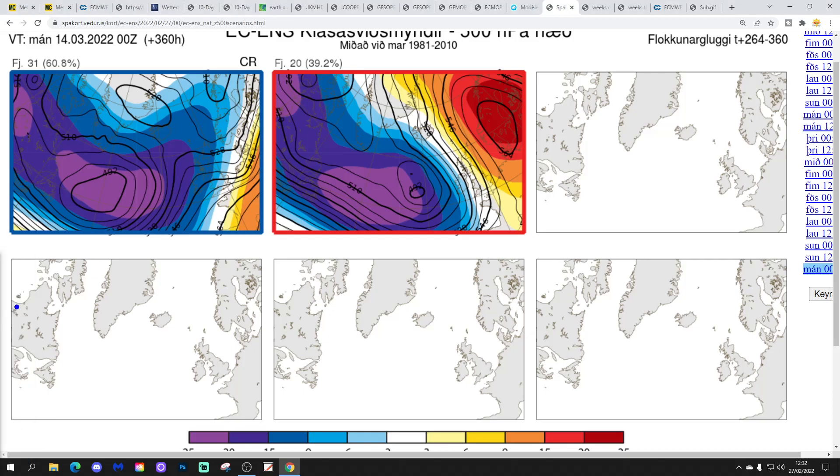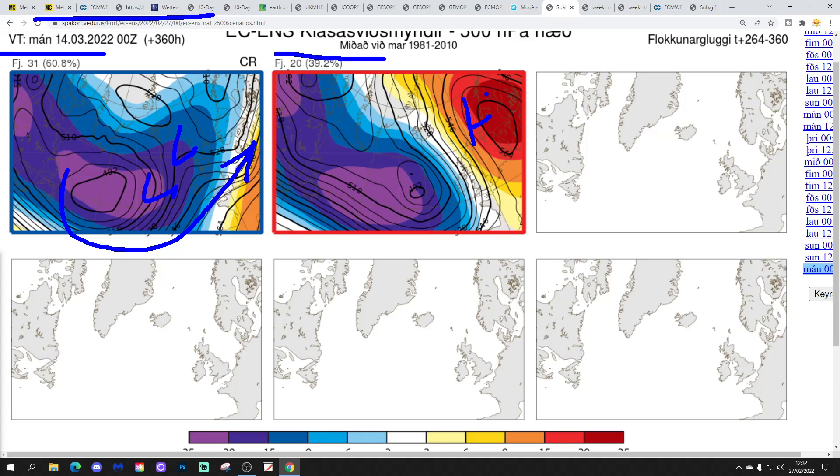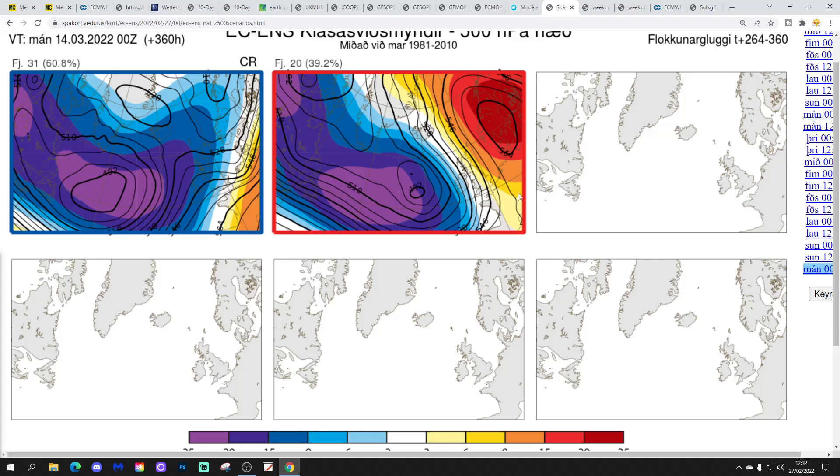By the 14th of March, 31 members of the ECM ensembles have low pressure in off the Atlantic — mild, wet, and windy — and 20 have high pressure over Scandinavia bringing in an east or south-easterly flow, probably turning milder though as the wind draws up from more of a southerly direction. So by the middle of March we're probably into milder conditions, albeit it could be settled or unsettled.